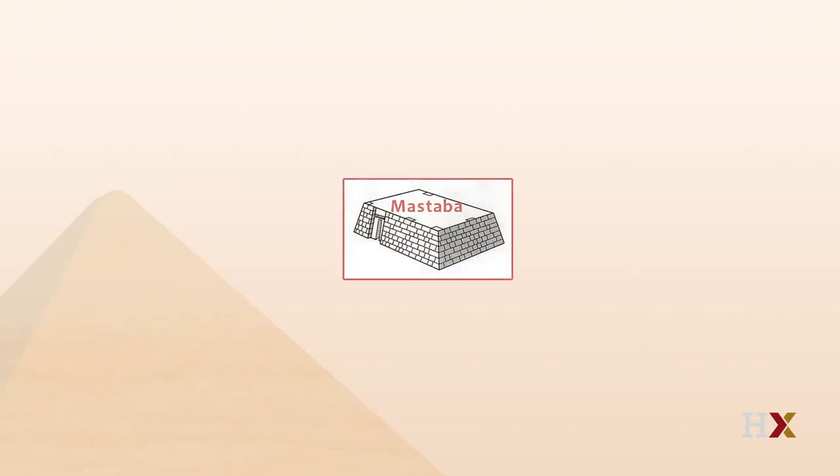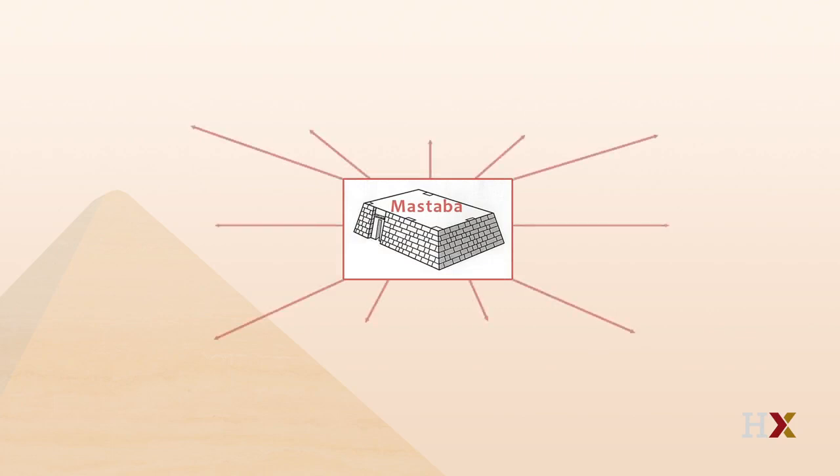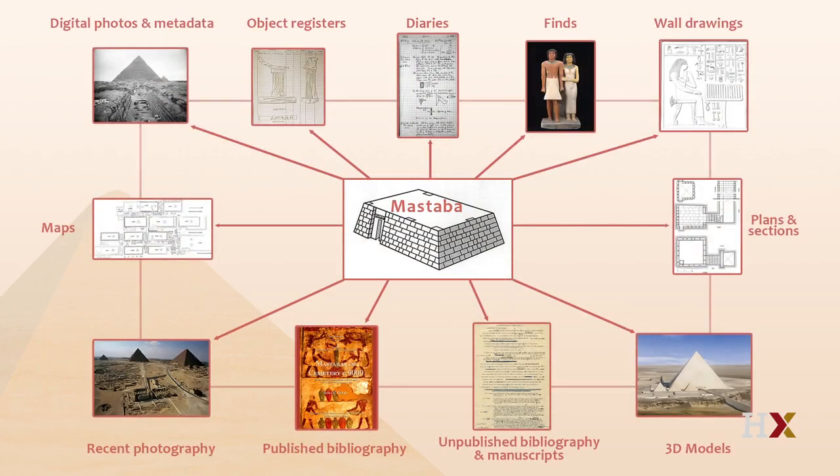All of that material should be accessible. This diagram shows a mastaba tomb — the individual tomb for an Old Kingdom elite Egyptian — in the center, with arrows pointing to all the different types of media we've been dealing with since the year 2000, when the Giza Project began, first at the Museum of Fine Arts Boston and now at Harvard University. That means photographs old and new, black and white and color, diary entries, object register book entries, plans and sections, published articles and books, and unpublished manuscripts — all linked to the appropriate tombs and monuments.